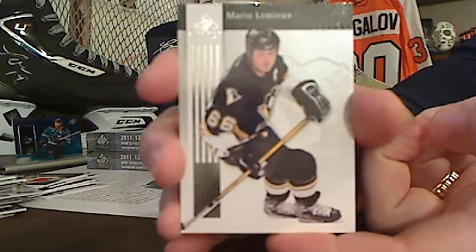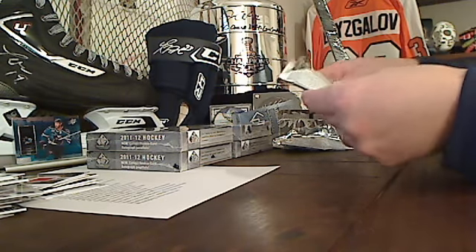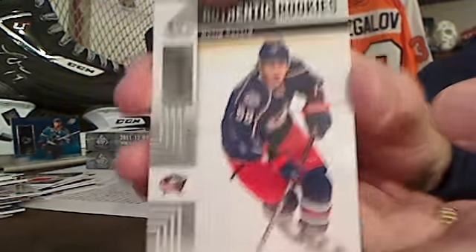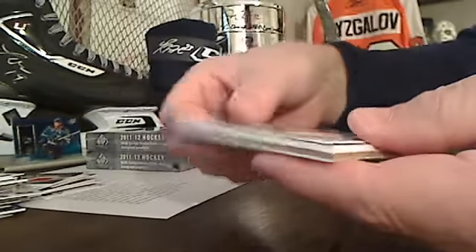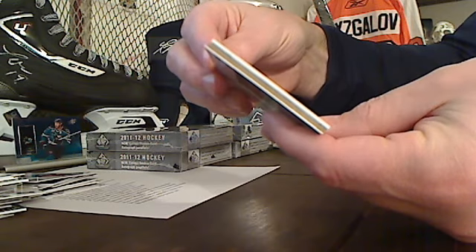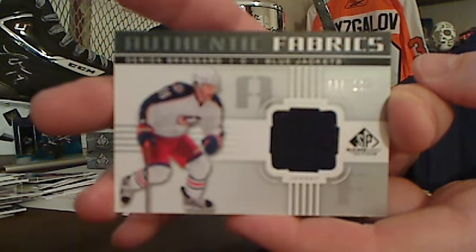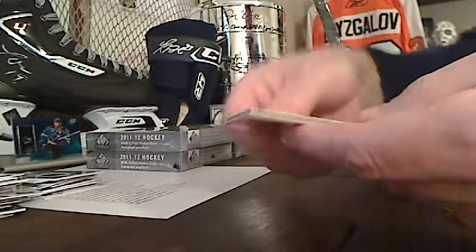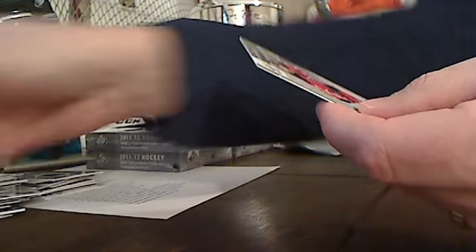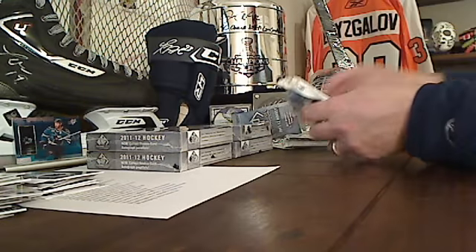David Savard, Authentic Rookie, Columbus. And another Derek Broussard — this is 38 of 100, Silver Parallel, Authentic Fabrics.